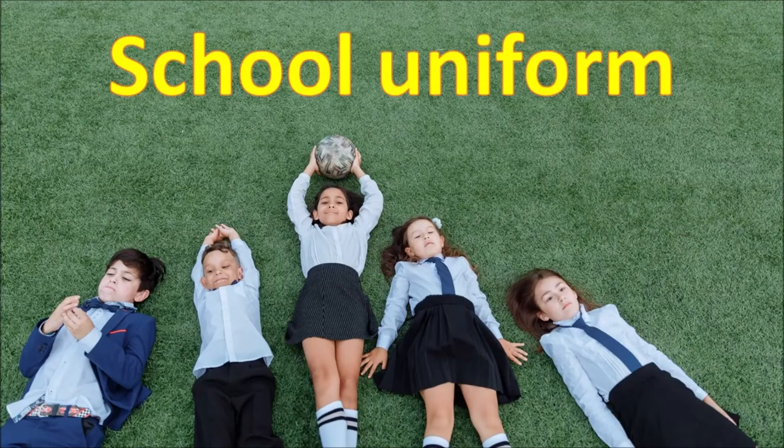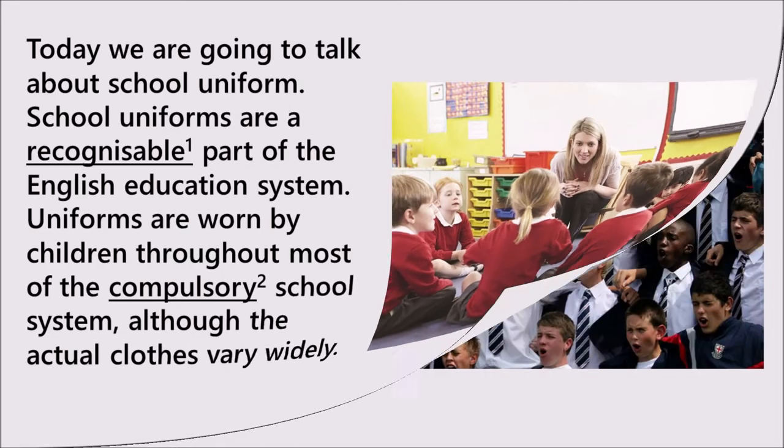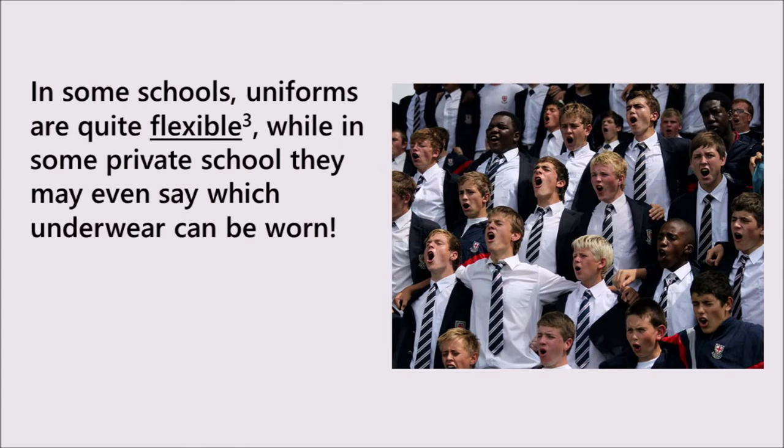Today we are going to talk about school uniform. School uniforms are a recognisable part of the English education system. Uniforms are worn by children throughout most of the compulsory school system, although the actual clothes vary widely. In some schools, uniforms are quite flexible, while in some private schools they may even say which underwear can be worn.